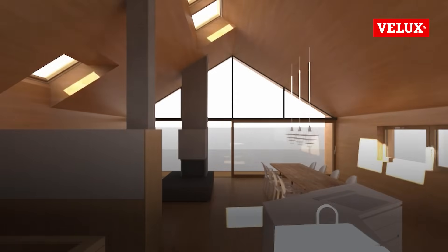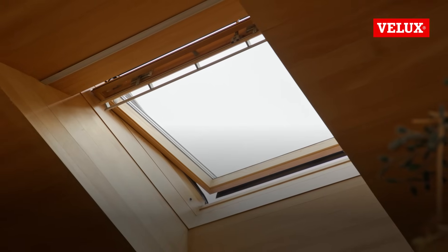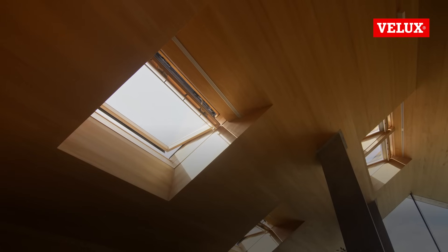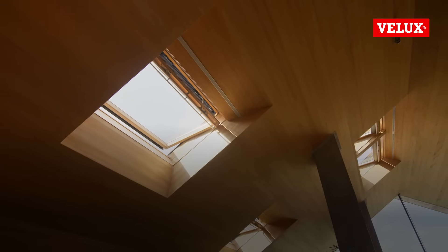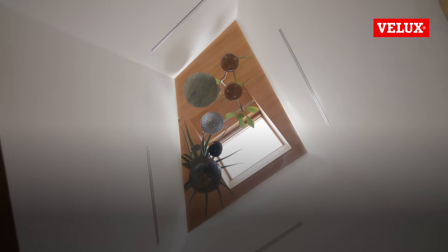Velux Daylight Visualizer is a fantastic tool. I can compress time — I can spend a year, all in a few minutes. When we got the result of the Daylight Visualizer, it helped us also to see which kind of intensity we have. If we get too much, it could be too bright, it could get hot. But you see exactly the zones. For instance, the new windows will be exactly over the staircase, so we were able to bring down the light to the next floor.